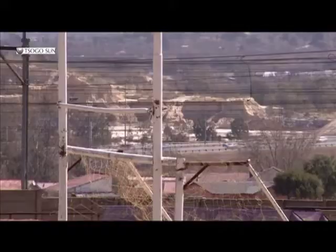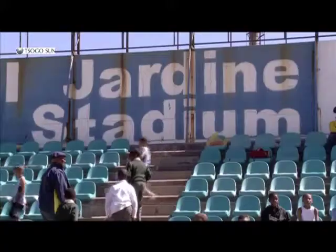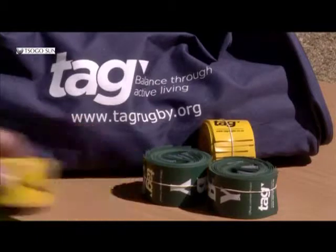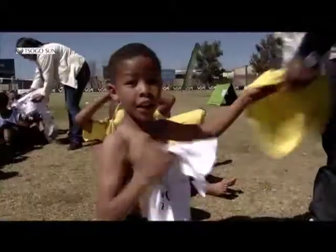Tag Rugby is a safe and easy way to get youngsters to learn more about the basics of rugby. Saru and Tag Rugby SA recently took the game to Industria West, just outside Johannesburg. SA Rugby Legends TV was there to join in the fun.